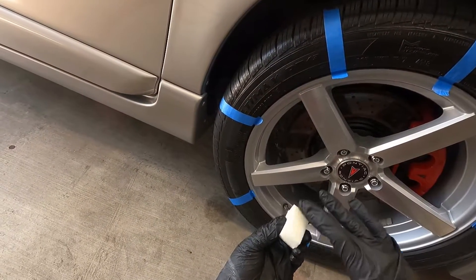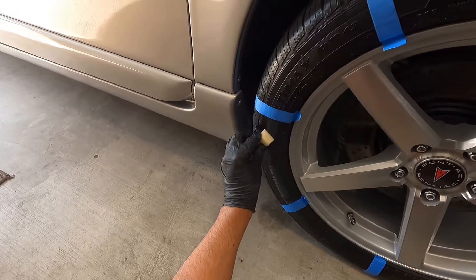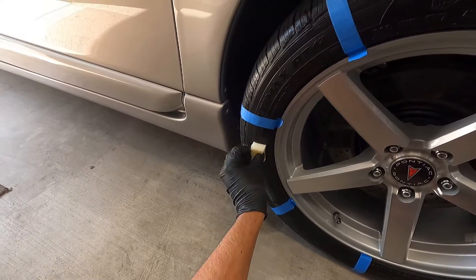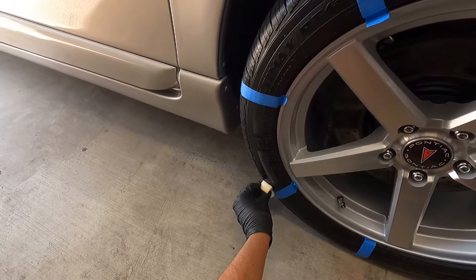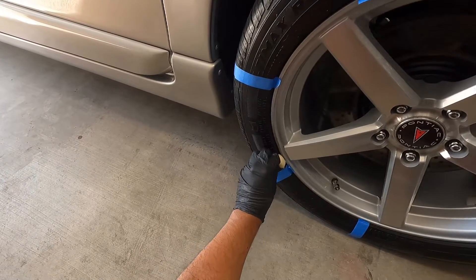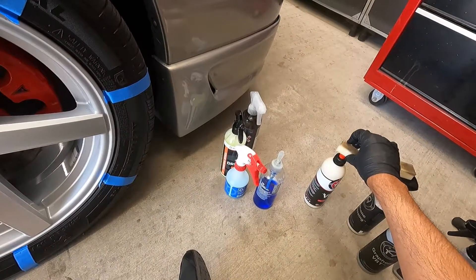This one's a white liquid. VRT was infused with ceramic — I don't know how many years ago now, but it's a product staple in the Adams lineup and especially among the fan base. People like using it; you can also use it as a trim dressing. It's not going to last very long — a couple of weeks and you have to reapply. Just working it into the rubber.